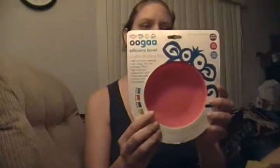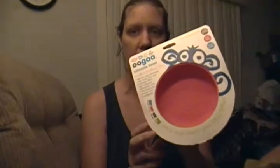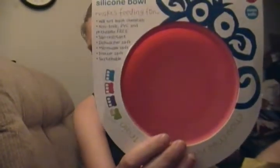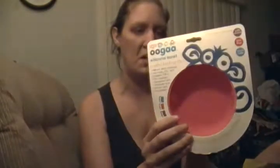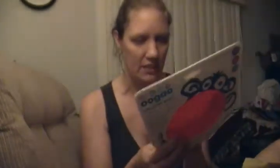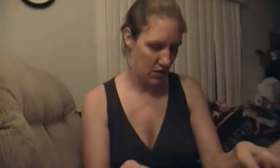The last item in the box is the Ooga Silicone Bowl. It's non-toxic, dishwasher safe, microwave safe, and freezer safe. It's a great little bowl — it's got a little elephant on it. It's made by Ooga. Very cute pink. I love that it's silicone because that makes for great feeding time so that she doesn't accidentally drop it and it cracks or anything.